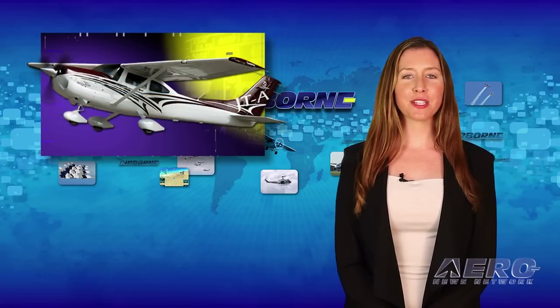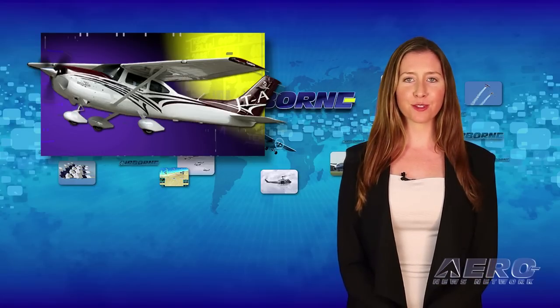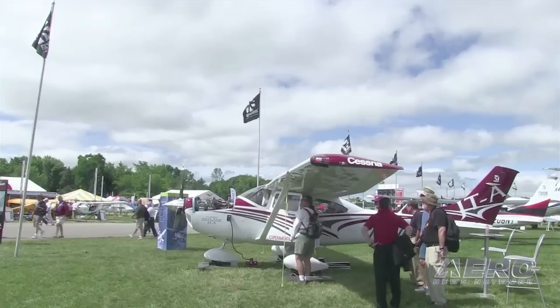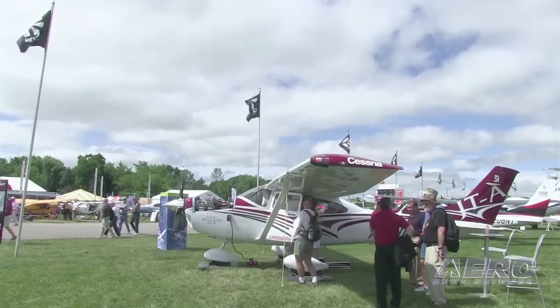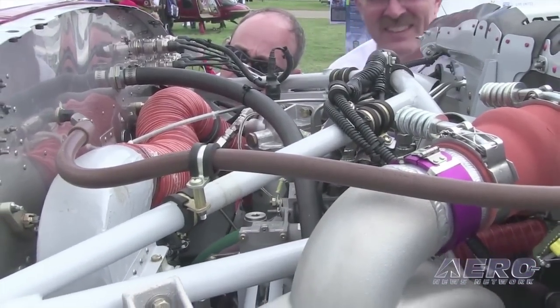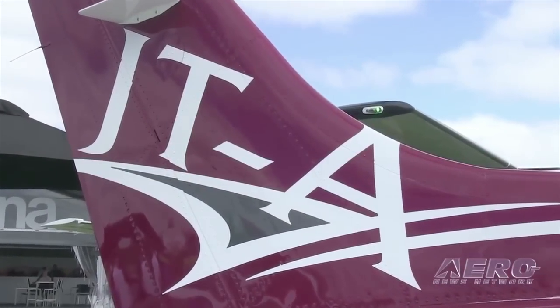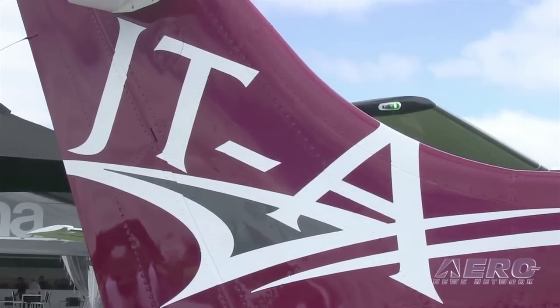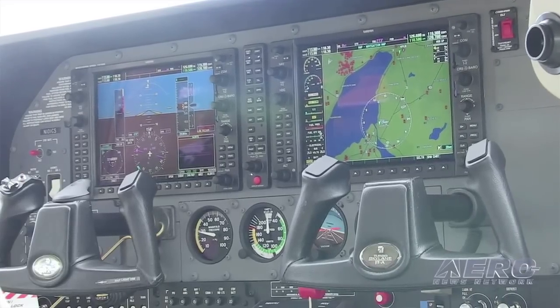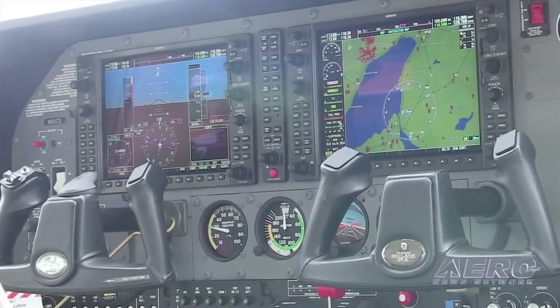Cessna has stopped taking orders for its planned Cessna 182 JTA diesel-powered aircraft, but an avgas-fueled version of the airplane is about to return to production. Cessna spokeswoman Lindsay Adrian confirmed that the company is currently not taking new orders for the 182 JTA, stating: "Maintaining the relationships we have with our customers is of the utmost importance to us. Because certification has taken longer than expected, we are giving order holders options, including having their deposit returned."